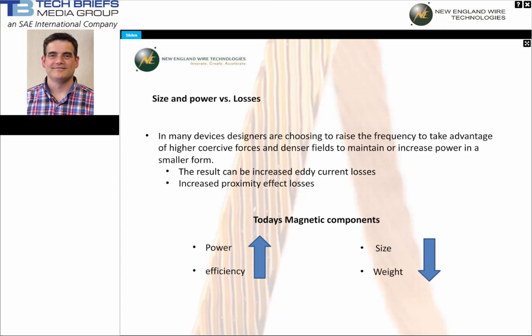In many devices, designers are choosing to raise the frequency to take advantage of higher coercive forces in denser fields. This is to maintain or increase power in a smaller form. The result can be increased eddy current losses in both skin and proximity effect. These losses, caused by current flowing on a smaller and smaller section of the perimeter of the conductor as the frequency rises, are becoming more and more critical, due to the increased demands of miniaturization while maintaining or increasing performance, as well as the demand for increased overall energy efficiency in all devices.